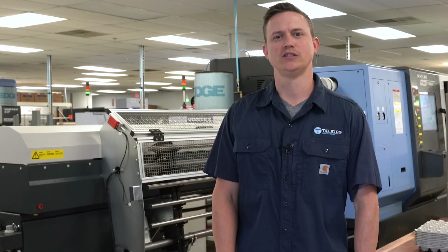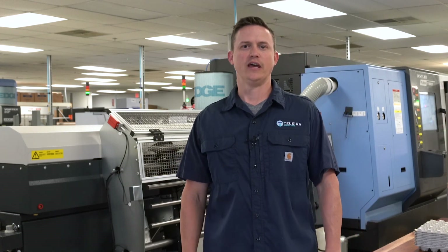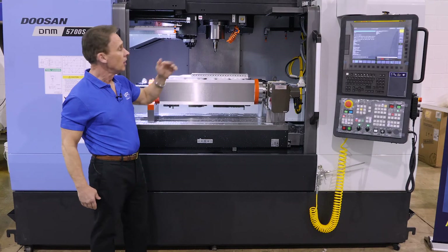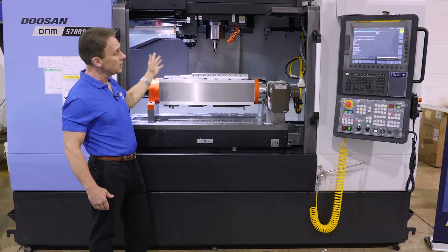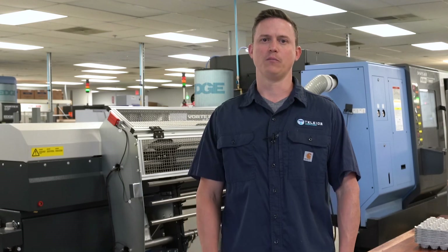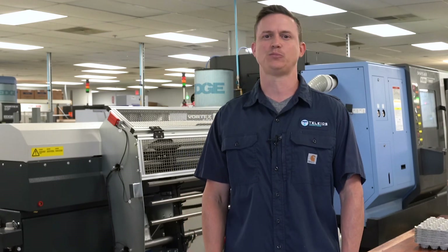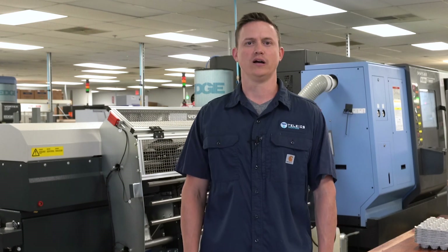We obtained all our Doosans and STARS through APT. They've helped get the machines on the floor when we needed them. From the sales side to the customer support, they've been very helpful. Definitely recommend the Doosan package. The STARS have performed well, so in that aspect APT has done well by us.